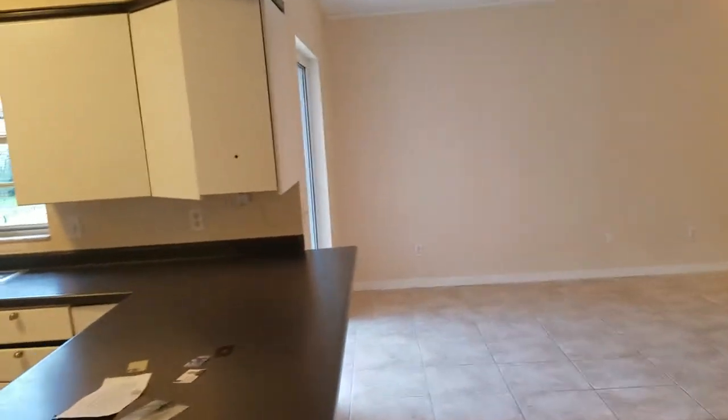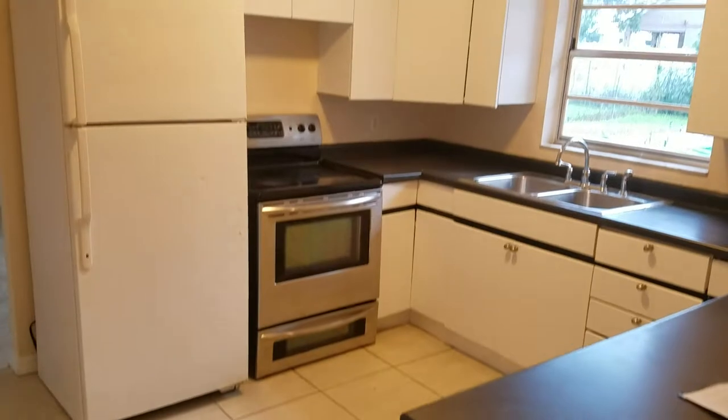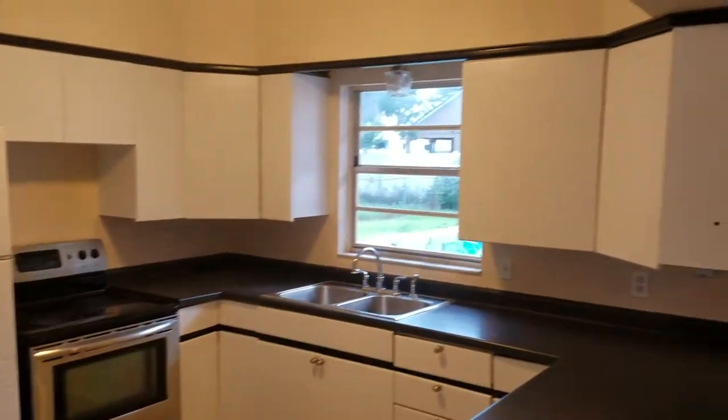And we'll go on into the kitchen here. Centralized kitchen with standard countertops.